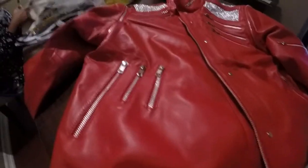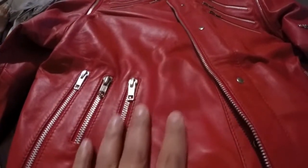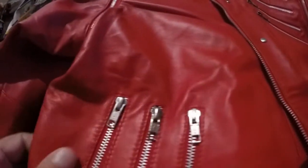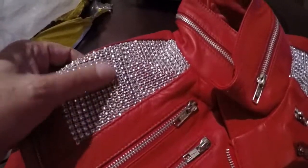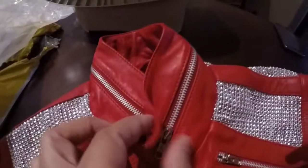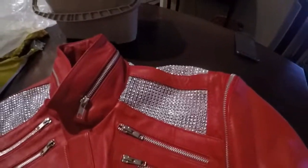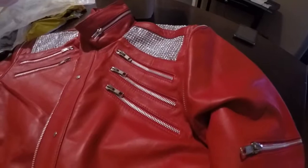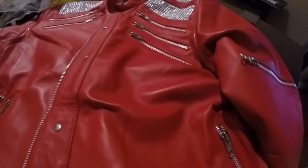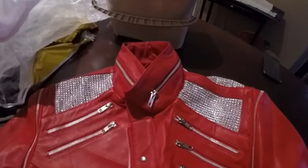Look at that, ladies and gentlemen — it is just gorgeous. Really soft leather here, the zippers are great. I'm assuming they unzip — I can't do it with one hand. The rhinestones, the meshy material is awesome. I ordered this from Flesh and Hide. You can get it in all variations.